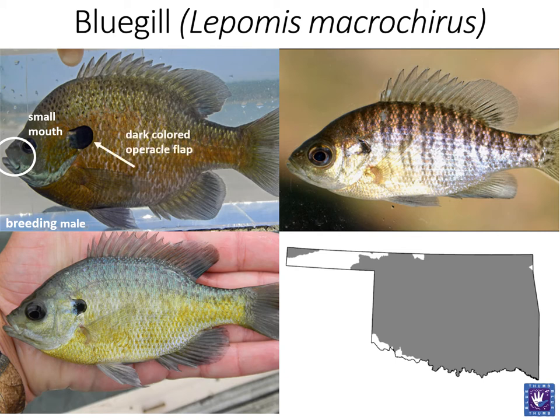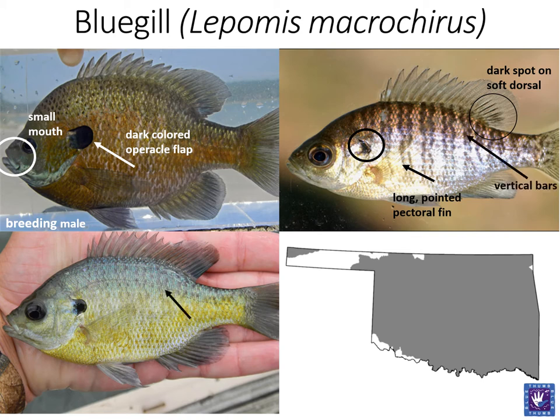A dark-colored opercle flap is generally visible, but size may vary. Regardless of size or sex, all bluegills should display a dark spot on the soft dorsal fin and also a long pointed pectoral fin. Many individuals will display vertical bars that slightly resemble a DNA helix. Some may be more distinct than others. Bluegills can be found in lakes, streams, rivers, and ponds.